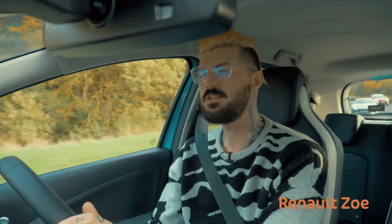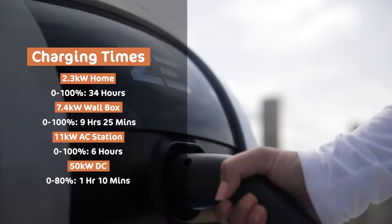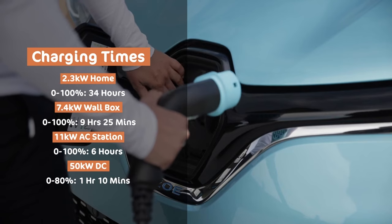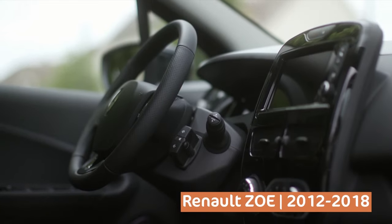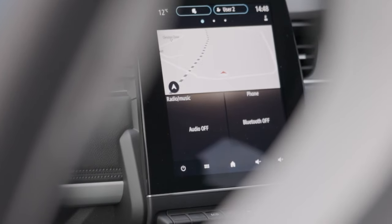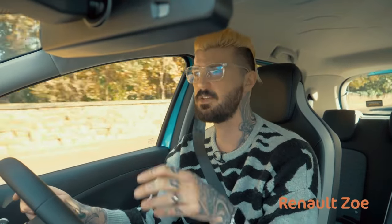The base model Zoe doesn't get rapid charging as standard but the rest do, including our sub-£200 a month Iconic spec car. So equipped, you can get it charged comfortably overnight using a wall box or squirt 80% into it in about an hour. It doesn't feel any more difficult to live with than a cutting edge, much newer EV. The infotainment is decent across all specs and includes a map showing nearest charging stations in real time.